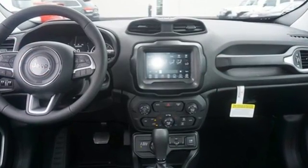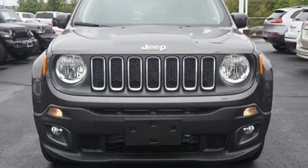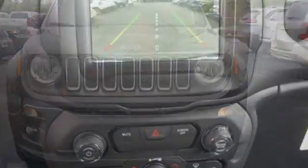Inline four-cylinder engine, dual-zone climate control, streaming audio, manual tilting steering column, doors and push-button start proximity key.